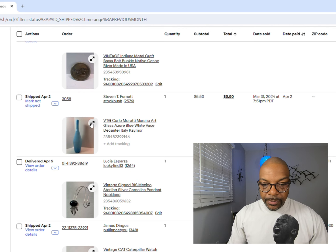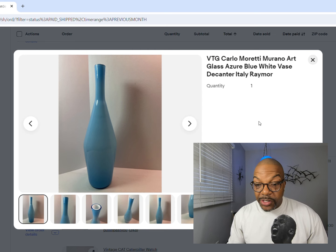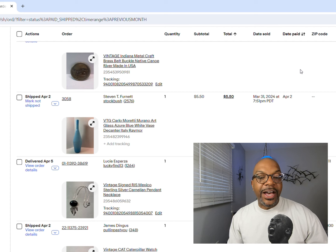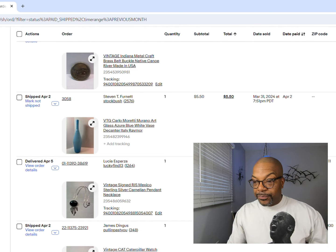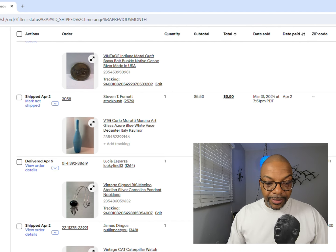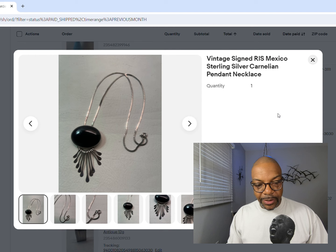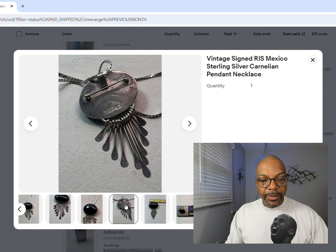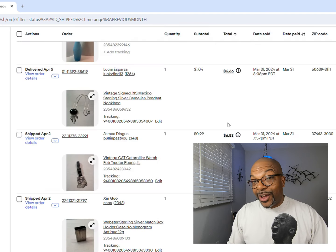Next we had a Murano vase. I thought it would do a little better, but that's the gamble of auctions - you just never know. $5.50, sold local pickup, it's gone. Next, a Mexico sterling silver necklace - the charm was also sterling, signed R.I.S. That necklace sold for $1.04. I know everybody's like this guy's a joke, but just stick around - it gets better. I'm starting at the bottom to show that some things do go for cheap.